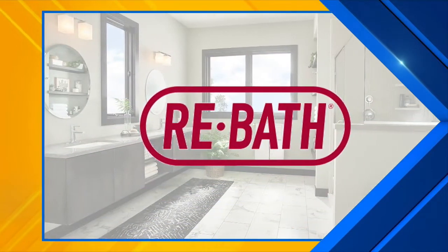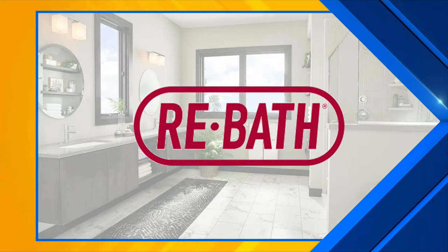Just how big of a difference can a Rebath remodel make? A huge one — we're going to show you. Katie Dennis, marketing manager of Rebath Lancaster, is presenting a special before and after segment of recent remodels.